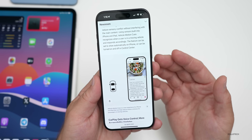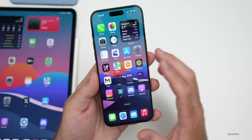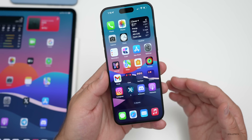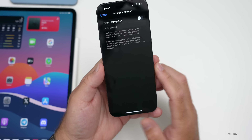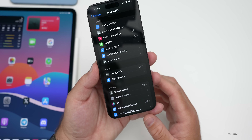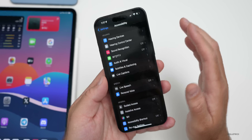CarPlay is also getting accessibility-style updates, gaining voice control, color filters, and sound recognition, allowing you to navigate CarPlay with just your voice. Drivers or passengers who are deaf or hard of hearing can turn on sound recognition alerts — like being notified when a car is honking. Color filters will make CarPlay easier to see for colorblind users, along with bold text and large text options.